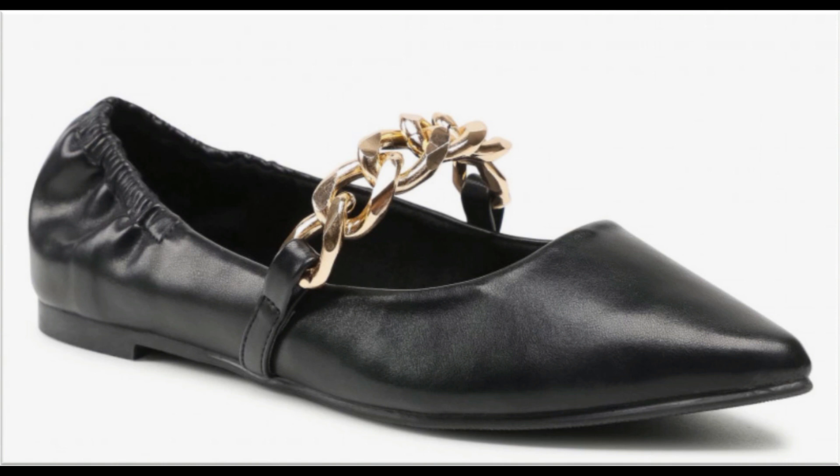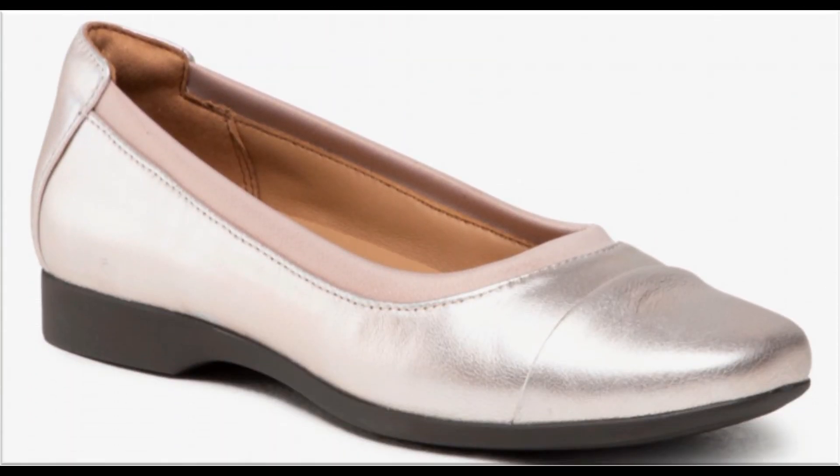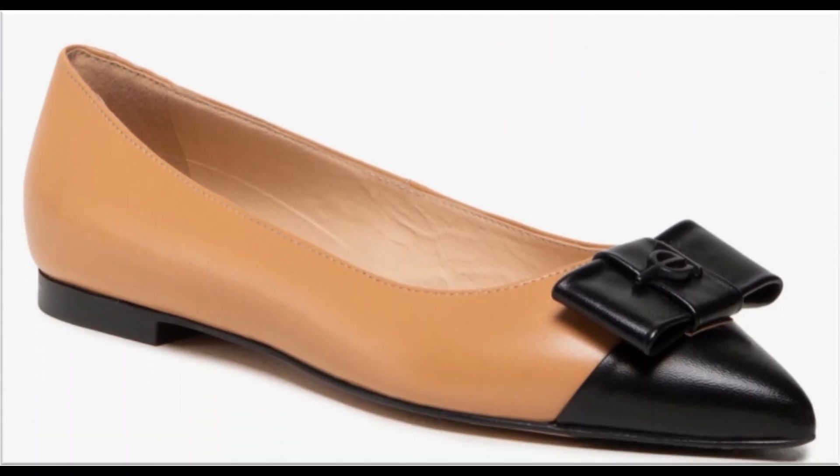Golden chains, pearls, beads, stones, tassels, and embellishments are attached to design stylish footwear. Two-tone designs are also available, like color contrast in dresses. Designers are trying to design their footwear with different types of color combinations.